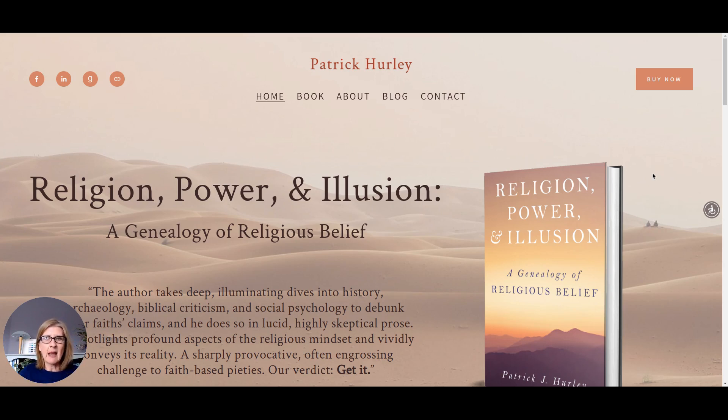This is Patrick Hurley's website. Patrick is an experienced author and also a university academic, and his book 'Religion, Power and Illusion' is a new topic for him. He came to me keen to have a very professional looking website. We wanted to emphasize that this is an analytical, evidence-based piece of work and also to emphasize Patrick's credentials in academia — to show his readers and members of the media that this is a serious, credible piece of work.